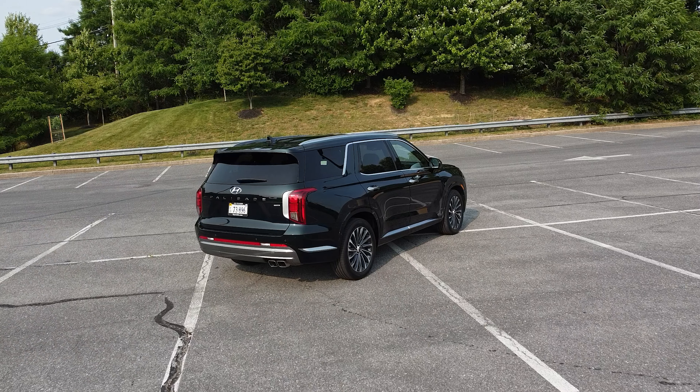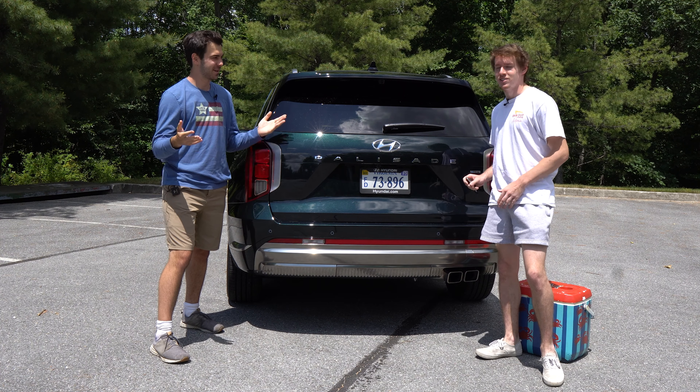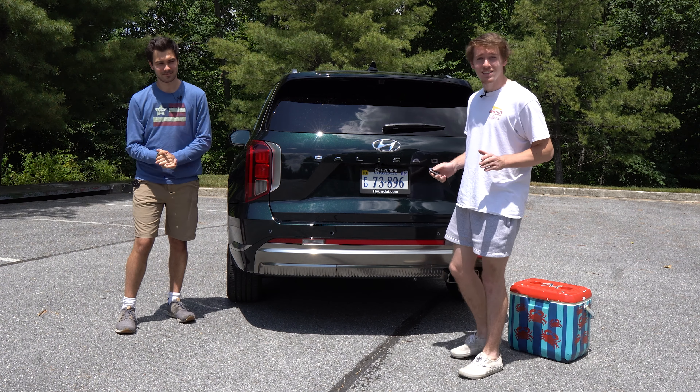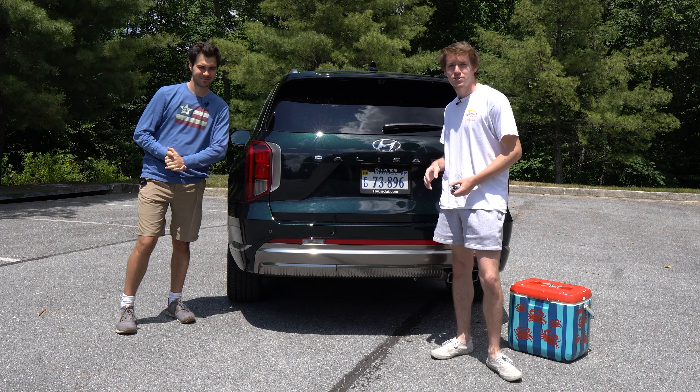Best of all, the puddle lights truly give the Palisade a premium feel. In a world where SUVs have become bulbous and round, the Palisade is distinctly squarish but sleek. Its bold style is further enhanced by touches such as the 20-inch wheels and the heated side mirrors.